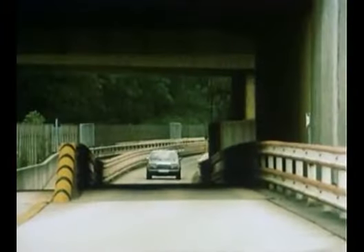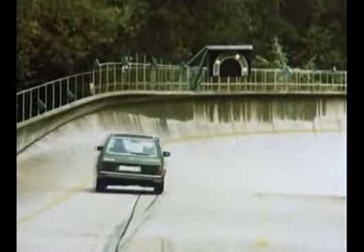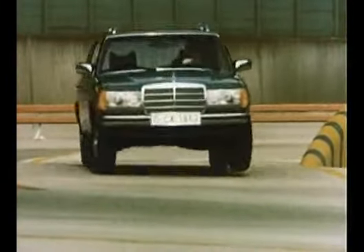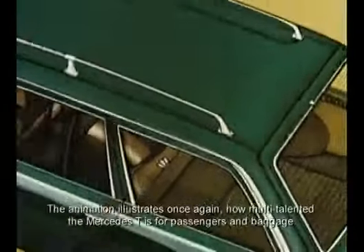The stunning success caused waiting lists of up to three years, with demand outstripping supply. In technical and stylistic terms, the T-model was obviously derived from the 123 sedan, with only the rear as a distinguishing feature.